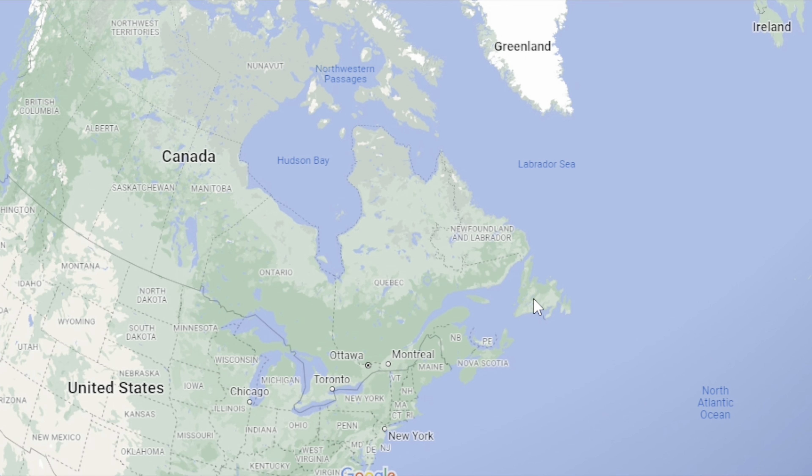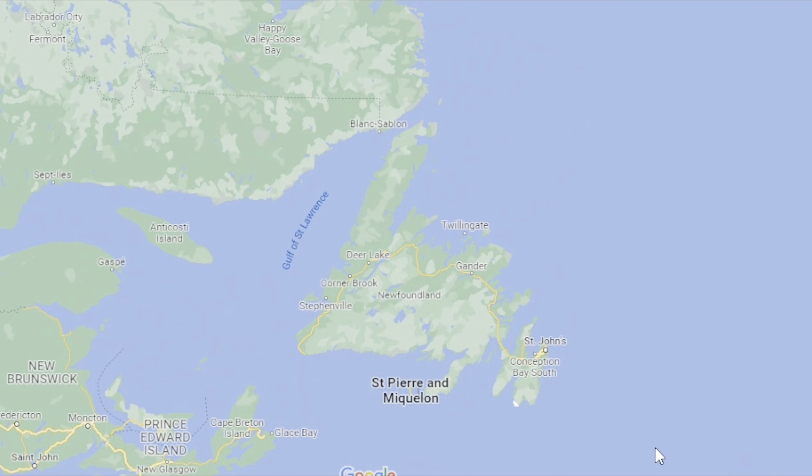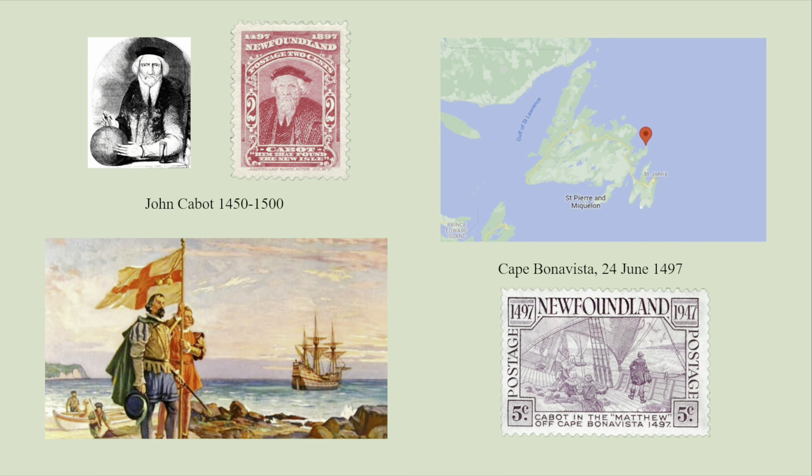Let's talk more about the history of Newfoundland. First, let's look for Newfoundland on the map. It is a large island off the east coast of mainland North America. Indigenous people like the Beothuk and Innu were the first inhabitants of Newfoundland. In the 15th century, European explorers began visiting this area. Italian explorer John Cabot's 1497 voyage to the coast of North America is considered to be the first journey by which Europeans discovered Newfoundland.